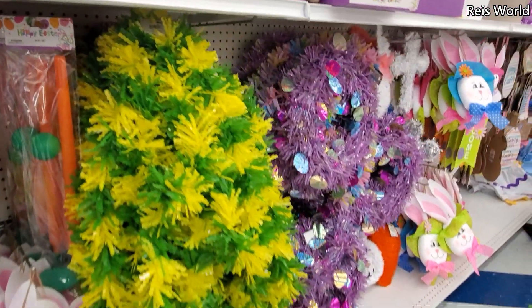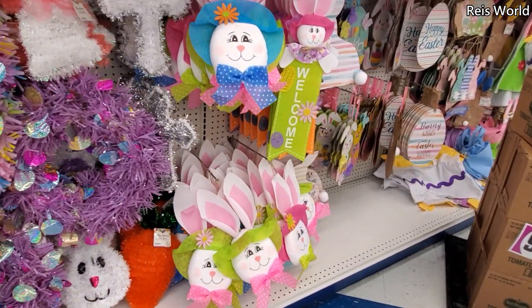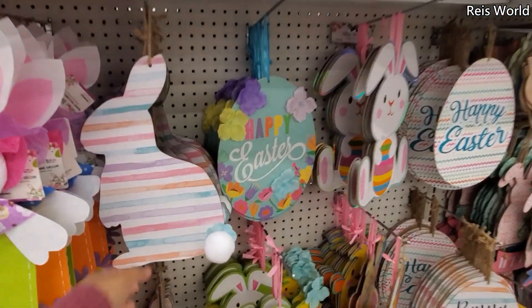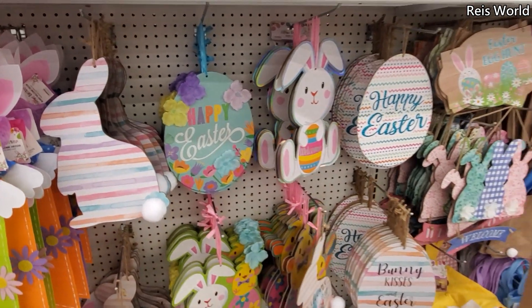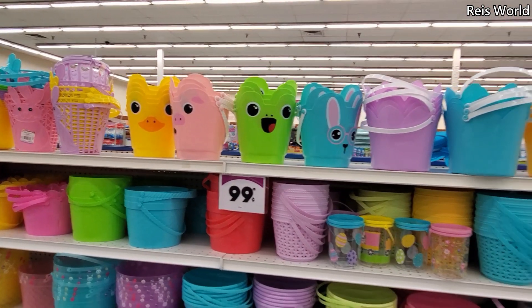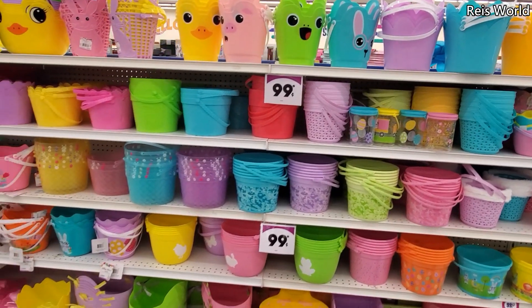And they have garland for you. They have the wreath and a bunny — those are kind of weird to me. I hope all of these are $0.99, I believe they are. They got the bunny, happy Easter, welcome. And over here we have the basket — so $0.99 a cent over here, a little bit of everything.